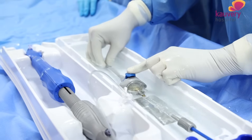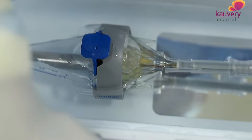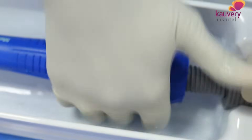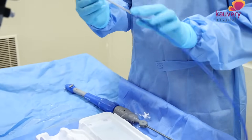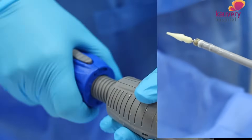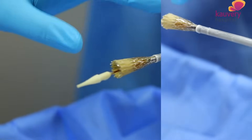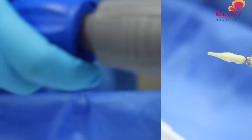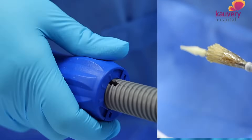We use ice cold water to keep the valve compressed, then release it at blood temperature. The valve is released progressively. At 80% of valve release, you stop and check. If the position is correct, you proceed to 100% release. If you want to recheck the position, you can capture it and reposition before final release.